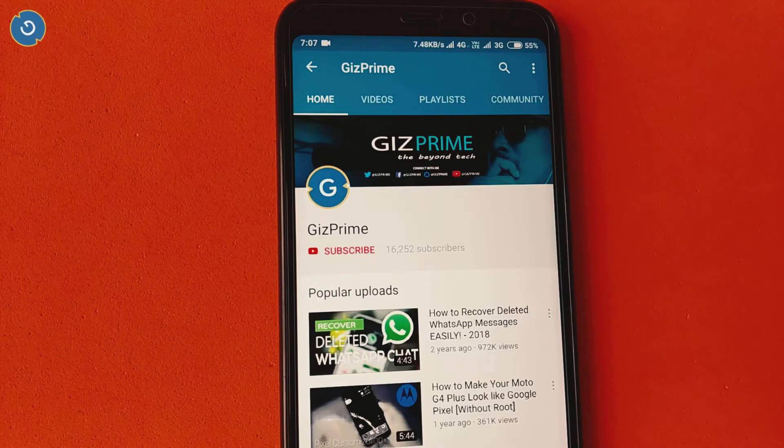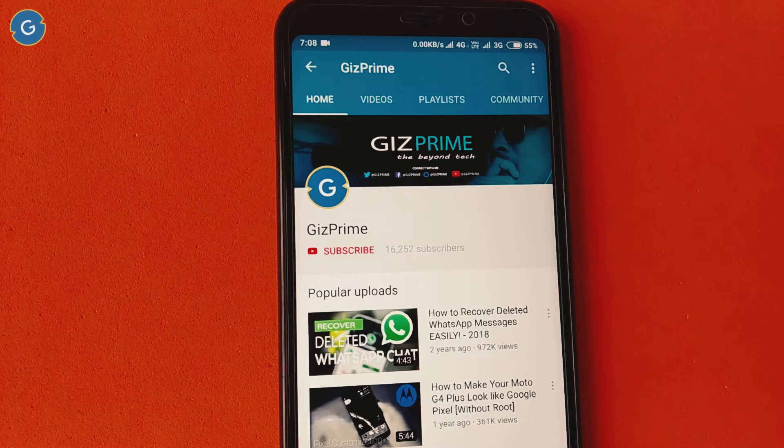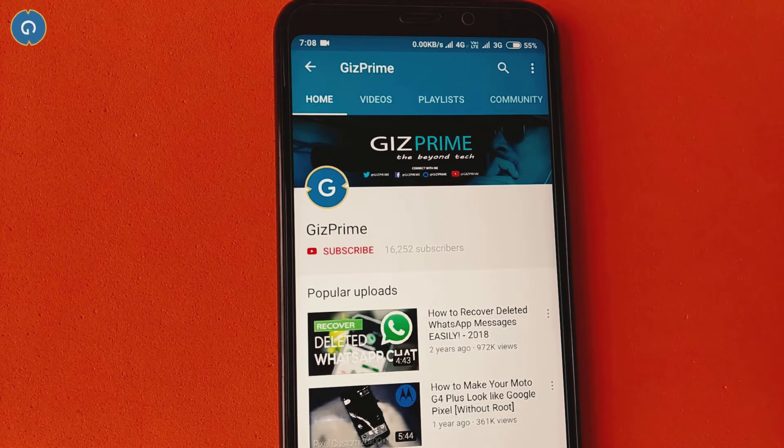So friends, before starting the video, if you have not subscribed to my YouTube channel yet, please hit the red subscribe button and support me.